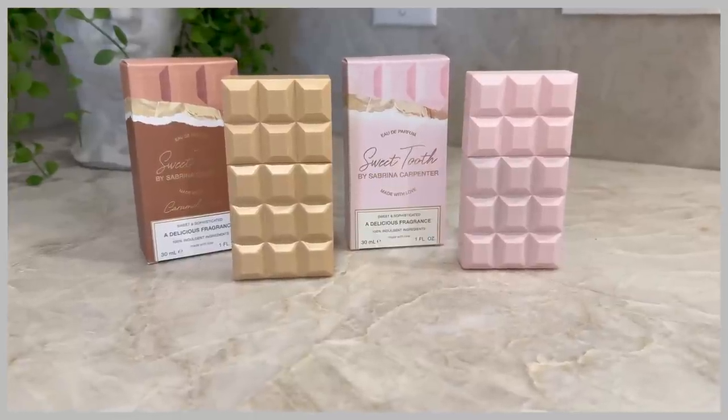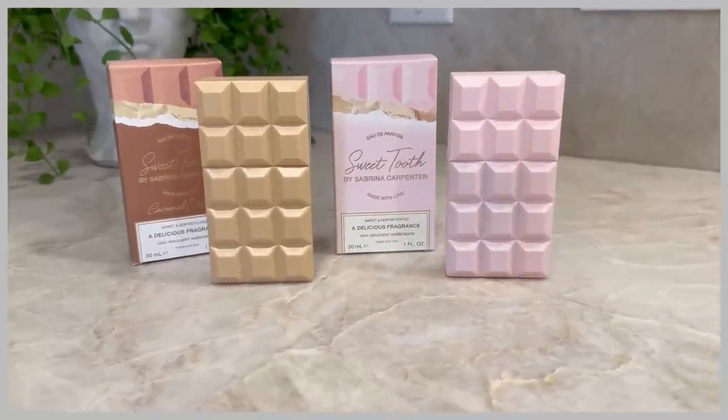As soon as I saw the packaging, I thought this would be perfect for a little Valentine's gift — stick this in an Easter basket too. These are so cute. And speaking of Valentine's Day...